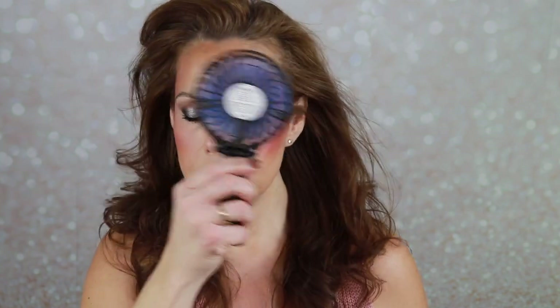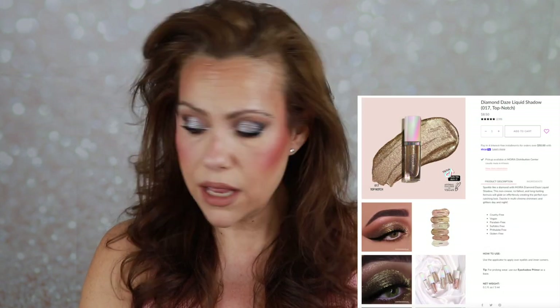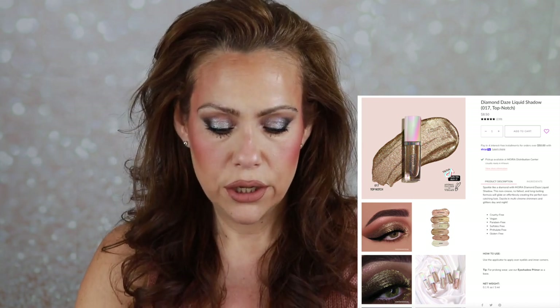I also forgot two things I picked up. First, a setting spray - this is the Timeless Setting Spray in long-lasting matte finish. It's interesting that it's called the Timeless Setting Powder but it's a spray. I'm going to shake it up and try it out. I also forgot I picked up one of these liquid eyeshadows - the Diamond Days Liquid Shadow in shade Top Notch. I'm going to dare and put a little bit in the inner corner.